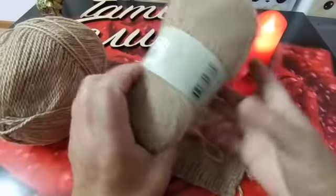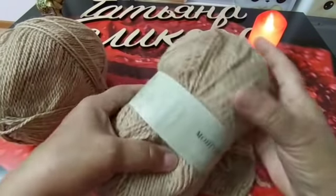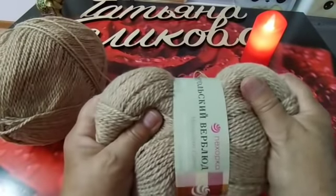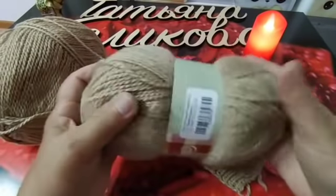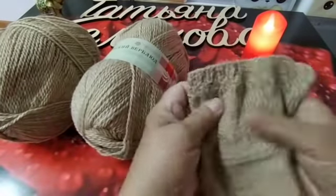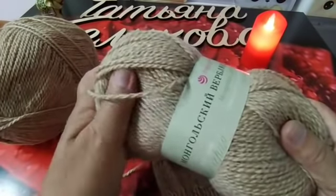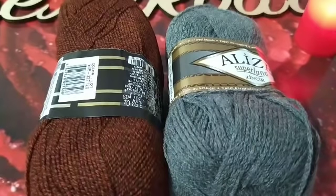Состав: 50% верблюжья шерсть и 50% акрил. Но тёплая, мягкая — вот мягкая. На вид кажется какой-то деревянной когда смотришь на сайтах, ничего подобного — ниточка очень мягкая, а в изделии вообще мягчайшая. Поэтому будем вязать. Первое изделие — свитер для зятя. В упаковочке 10 моточков, метраж шикарный.